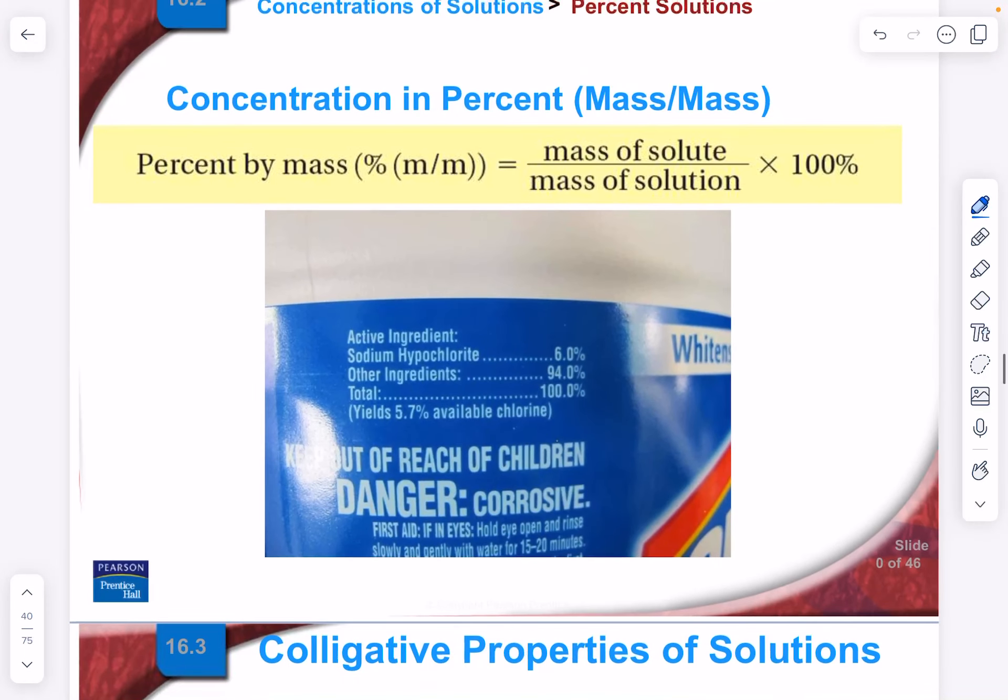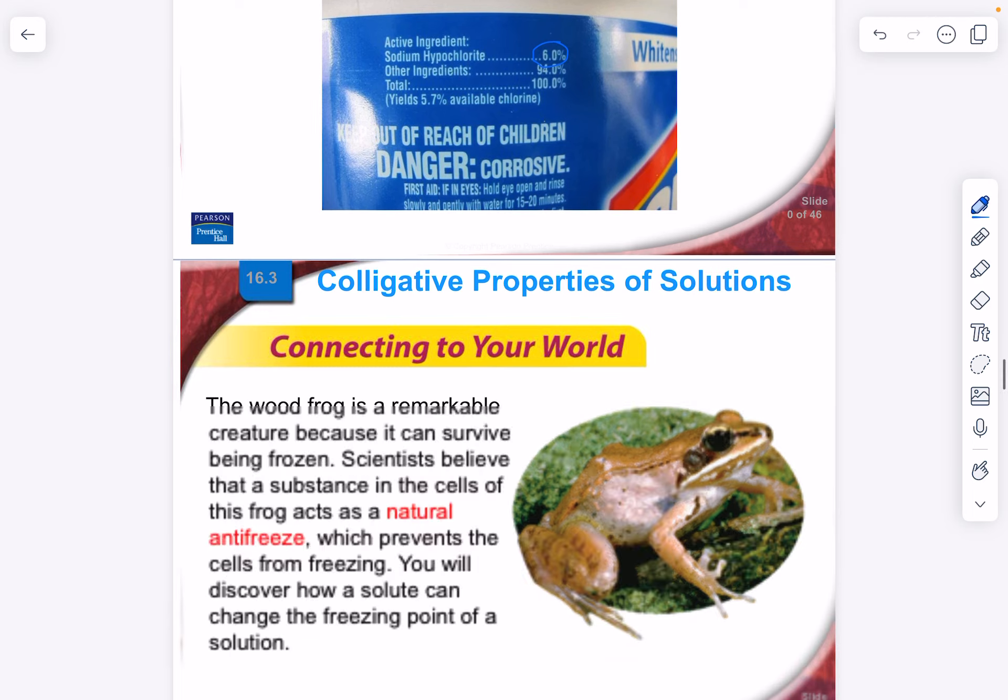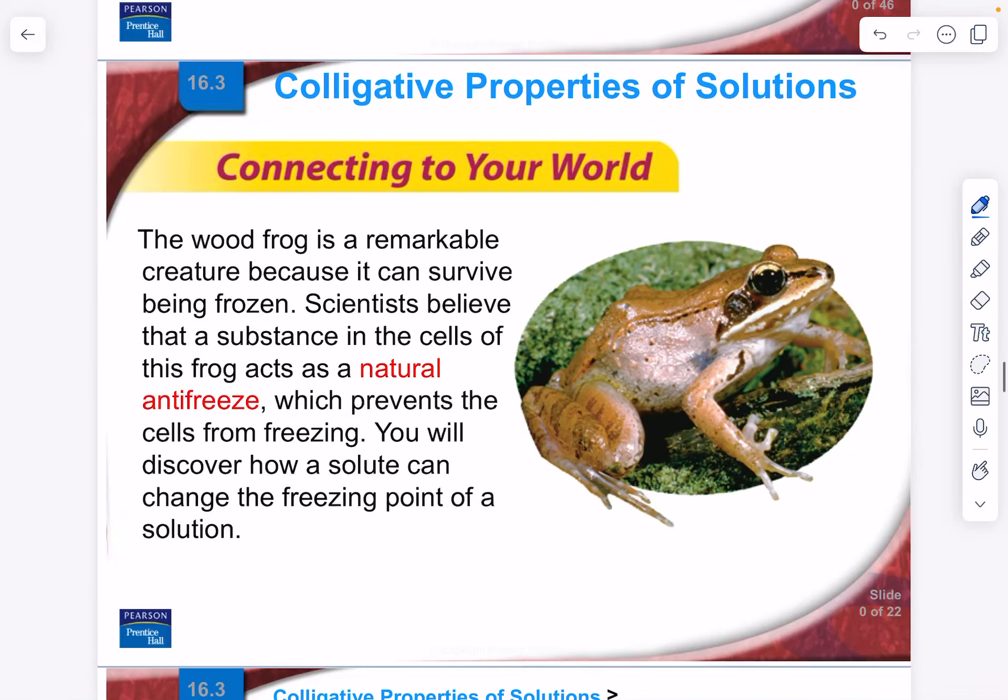Here's another example of percentage by mass: the active ingredient in bleach is sodium hypochlorite (NaClO) at 6% by mass, with the rest being inert ingredients. It's the chlorine that kills microorganisms. And we're going to stop right there — the next topic will be on colligative properties.